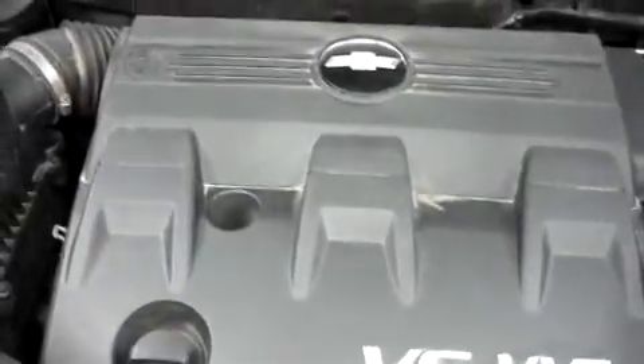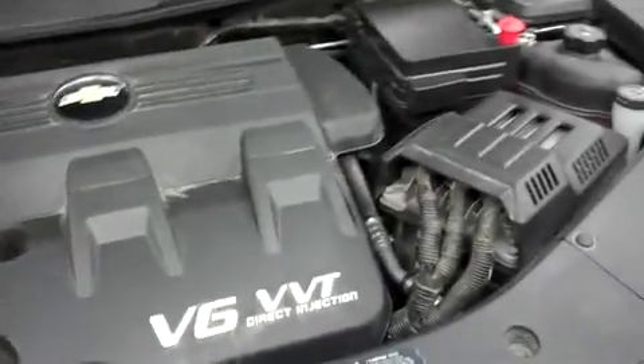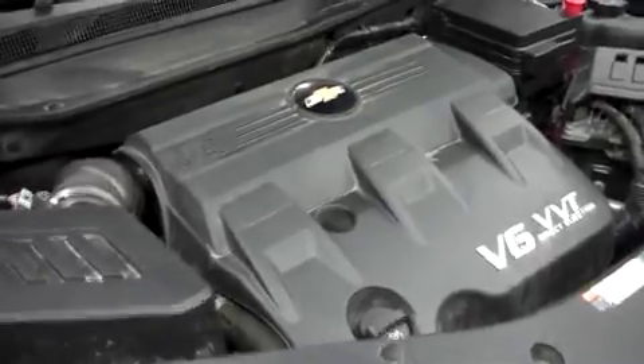Go ahead and pop the hood and take a look underneath. It's a V6 motor — excuse me, a 3.0 liter. Very clean.